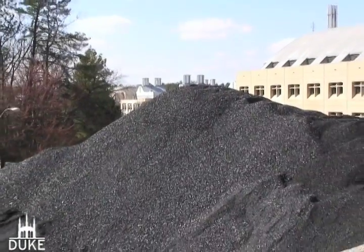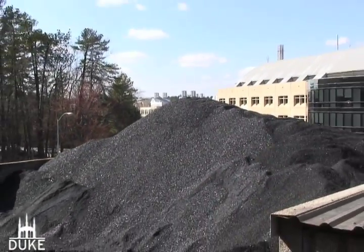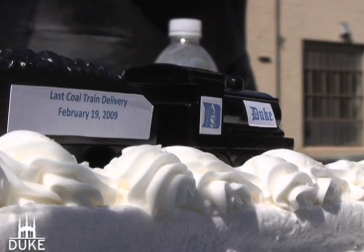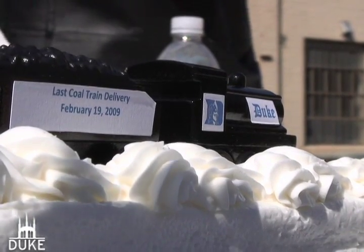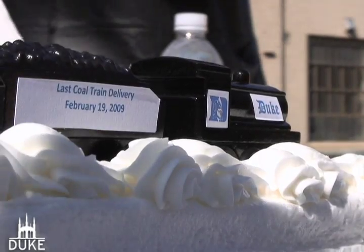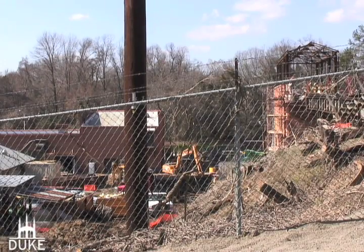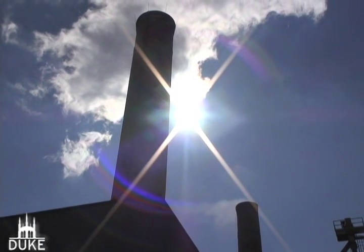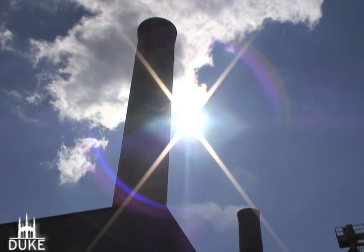Now the university is taking a step to reduce its carbon footprint. On February 19th, Duke employees celebrated the beginning of the end of major coal use, which will eventually reduce Duke's consumption of coal by 70%. Renovations at the East Campus steam plant will allow for the use of natural gas instead of coal, meaning a brighter day is ahead for Duke's sustainability efforts.